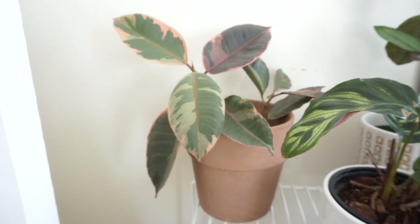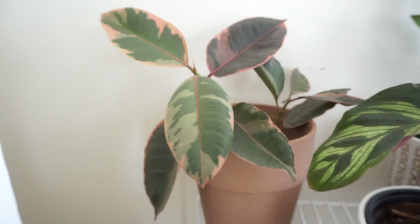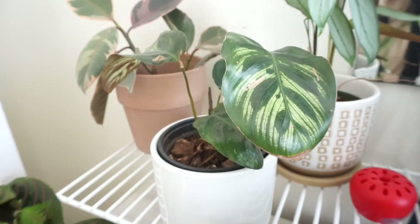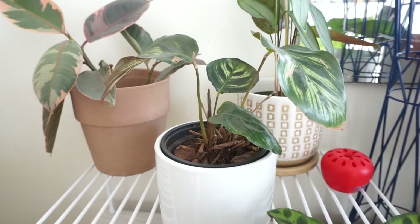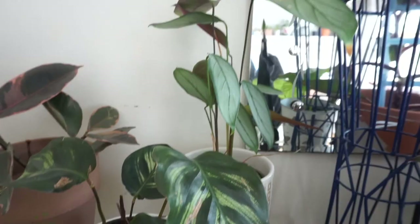Up here I have my ficus ruby, my ruby rubber tree — it's so pretty. I love the pink on the leaves. It's similar to a tineke but the ruby stays pink. Then this is my calathea makoyana — it's giving me a new leaf right there. It's one of the slowest growing calatheas I have; it takes months to pop out one single leaf, and one of the older leaves always goes crispy so I feel like I always have the same amount of leaves. Right behind it I have my calathea gray star.